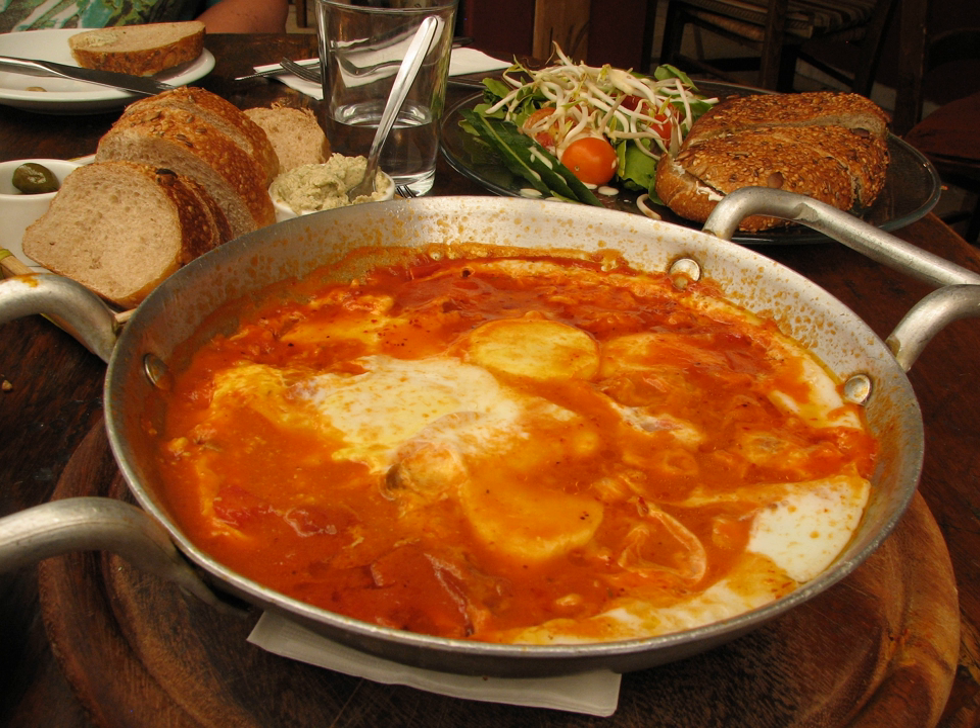Beverages. Arak — anise flavored alcoholic beverage, sometimes flavored with grapefruit or cot juices instead of water. Israeli wine. Pomegranate wine.